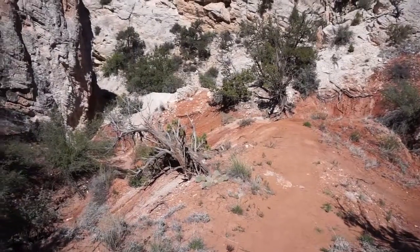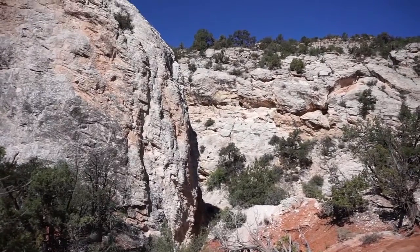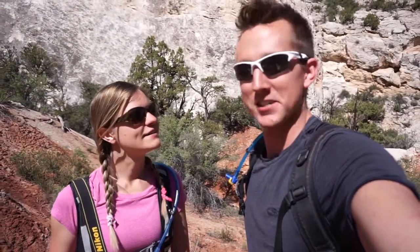This trail is about three miles round trip but a mile of it is on the road, and we already knocked that out on our bikes because hiking on a road is not really all that fun. So we left the car down at the other end of the trail and we biked our way back up to the beginning of it. Hashtag efficiency.